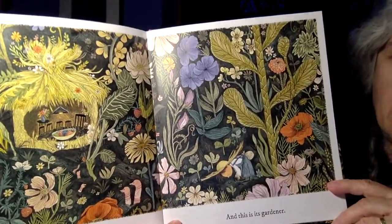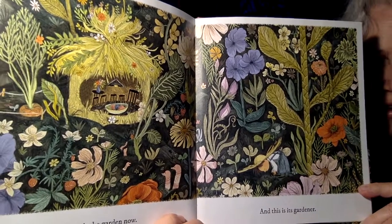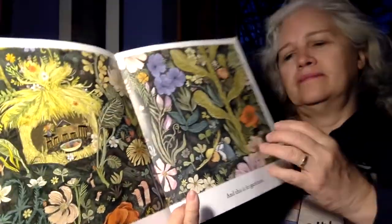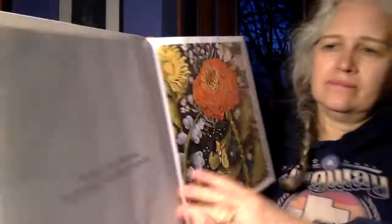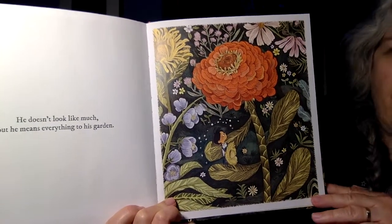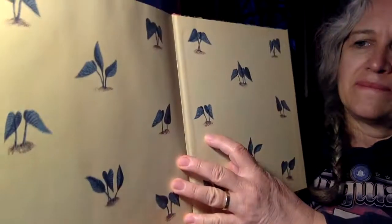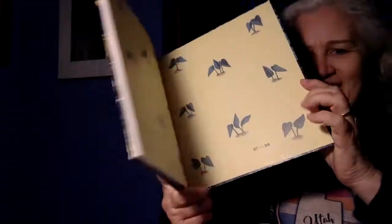This is the garden now. And this is the gardener. He doesn't look like much, but he means everything to his garden. The end. Thank you.